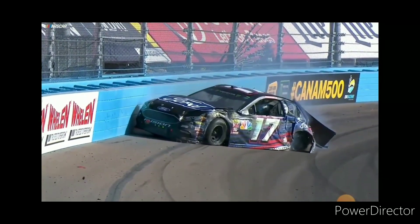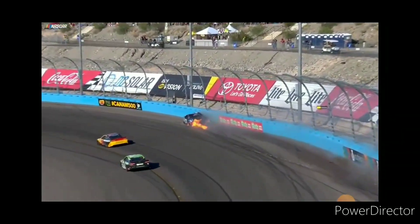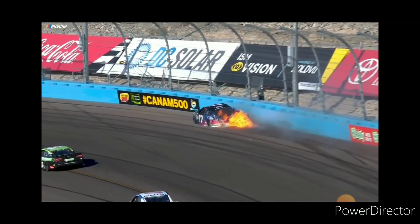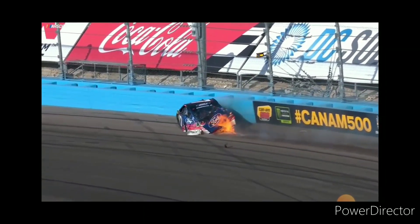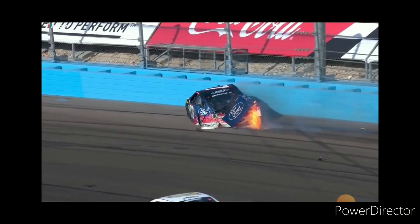That was a huge hit. I don't know if the tire went down and took the brake line off. That thing was screaming fast. If the tire failed right on corner entry, there would just be no way to get the car slowed down. Wow.